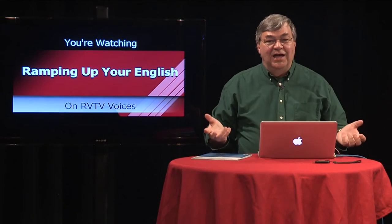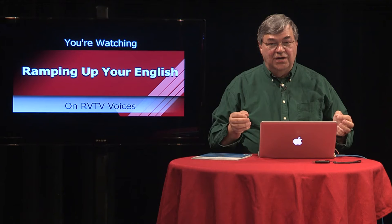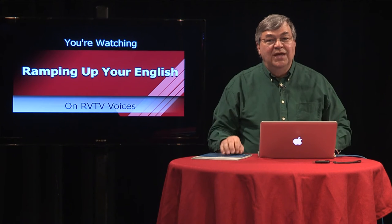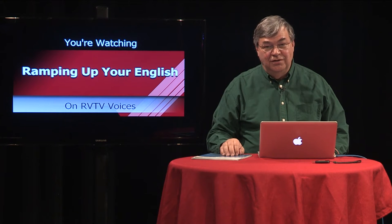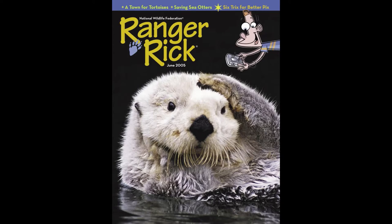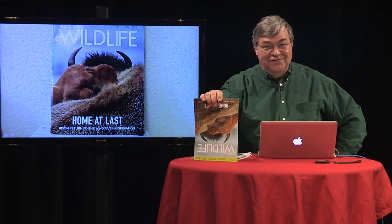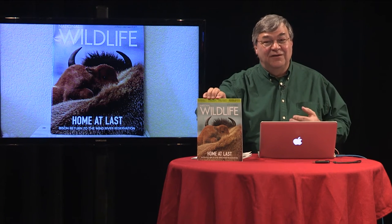Besides helping wildlife by being a member of these organizations, the excellent photography can supply a source of animal pictures for discussion groups. You may have a connection to the National Wildlife Federation without even knowing it. Have you read a magazine entitled Ranger Rick? That's one of the publications of the National Wildlife Federation. The National Wildlife magazine serves an older readership. They do a lot of wildlife-based scientific studies, as well as efforts to support wildlife by preserving its habitat.